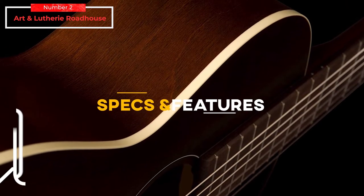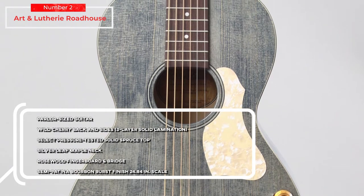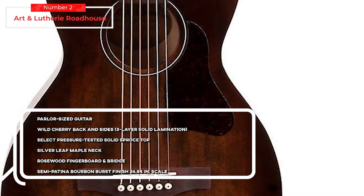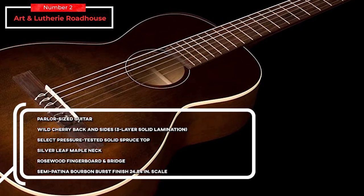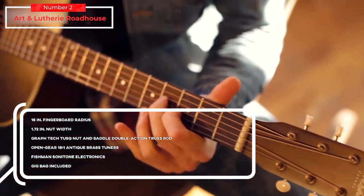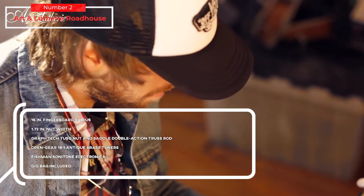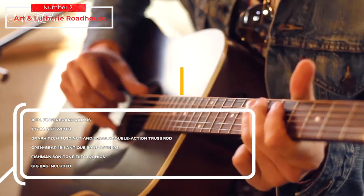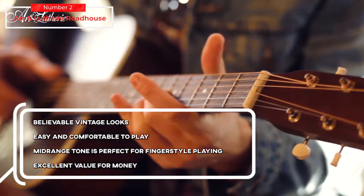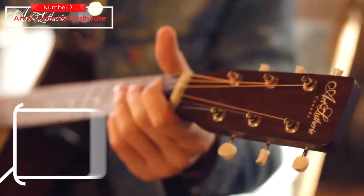Key specs and features: parlor-sized guitar, wild cherry back and sides, three-layer solid lamination, select pressure-tested solid spruce top, silver leaf maple neck, rosewood fingerboard and bridge, semi-patina bourbon burst finish, 24.84-inch scale, 16-inch fingerboard radius, 1.72-inch nut width, Graphtech nut and saddle, double-action truss rod, open gear 18:1 brass tuners, Fishman Sonitone electronics, gig bag included. For the pros: believable vintage looks, easy and comfortable to play, mid-range tone is perfect for fingerstyle playing, excellent value for money. For the cons: tone lacks versatility.